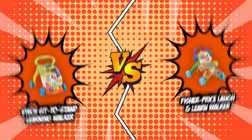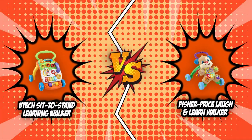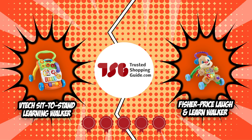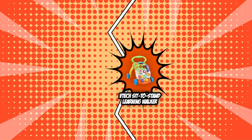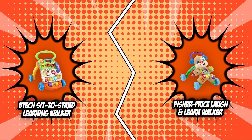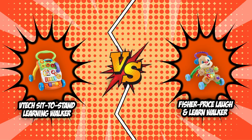In this video, we are calling in two of our most reliable contenders, the VTech Sit to Stand Learning Walker and the Fisher-Price Laugh and Learn Walker, who are both taking pride in their 5-badge rating from our team at Trustedshoppingguide.com. Whether you are a staged parent excited to witness their baby's first steps or a busy parent who wants to provide effortless entertainment, you will surely be finding your best babysitting assistant as our challengers rumble in today's brand wars.